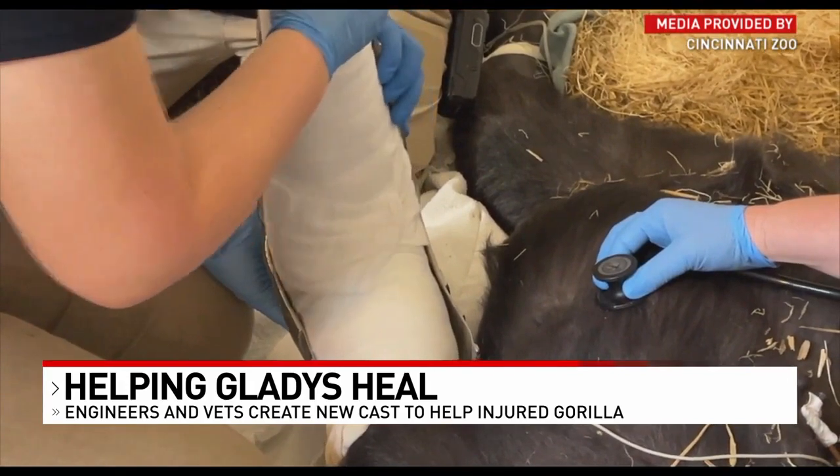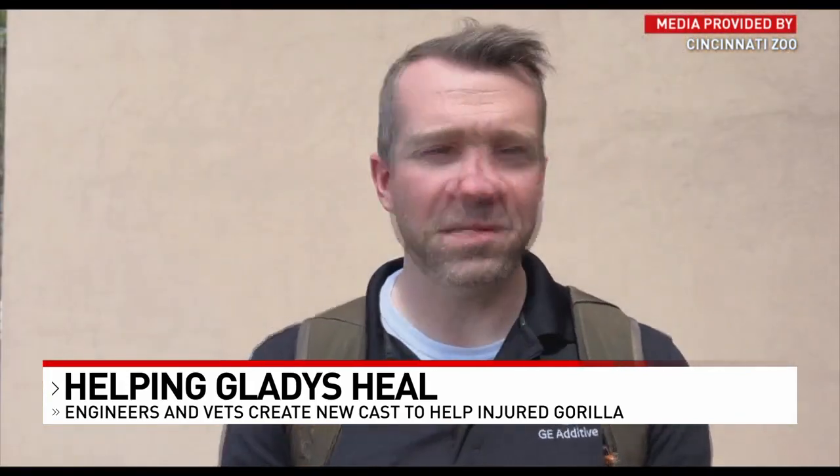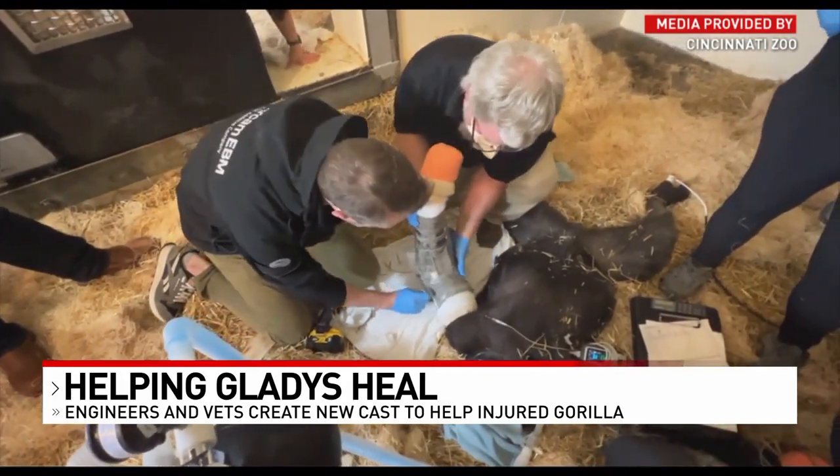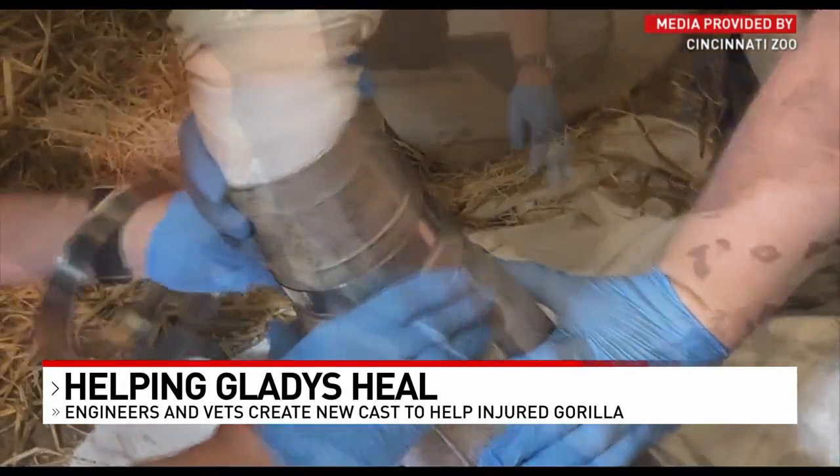This was the first time and probably the last time I'll ever experience something so cool. Normally we're developing machines and printing hardware, and instead today we're installing a titanium cast on a gorilla.